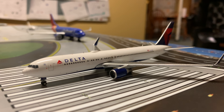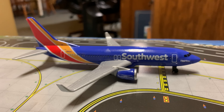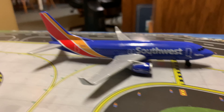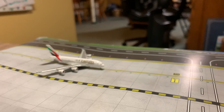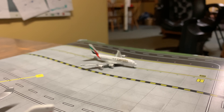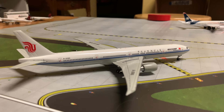Here we have a Delta 767-300, about to depart the runway for Seattle. And right here we have a Southwest 737-800, heading off to Las Vegas. And right here we have an Emirates A380 — it is leaving its gate and is taxiing for departure to Dubai.